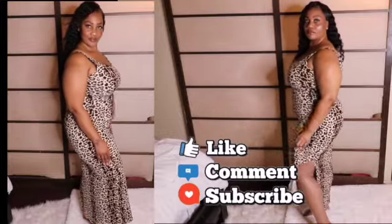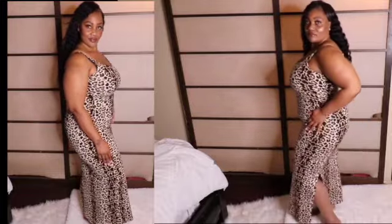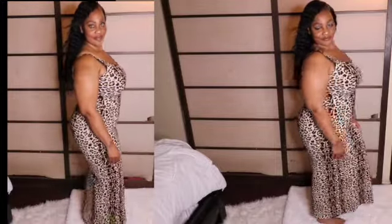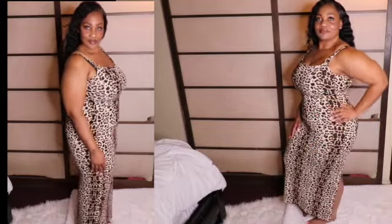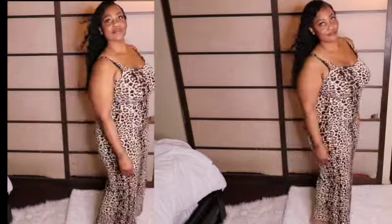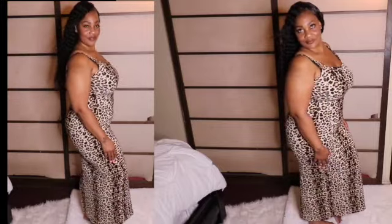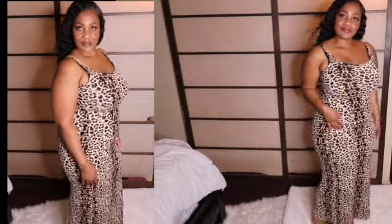This first dress is a maxi dress O-ring leopard print, and it's a very reasonable price on the website. If you're curvy like myself, it's very stretchy — I am wearing a size large. This dress is very comfortable. You can wear it with some black sandals, nude color sandals, or any color you like. It also has a slit on the left side. Go check it out, guys.